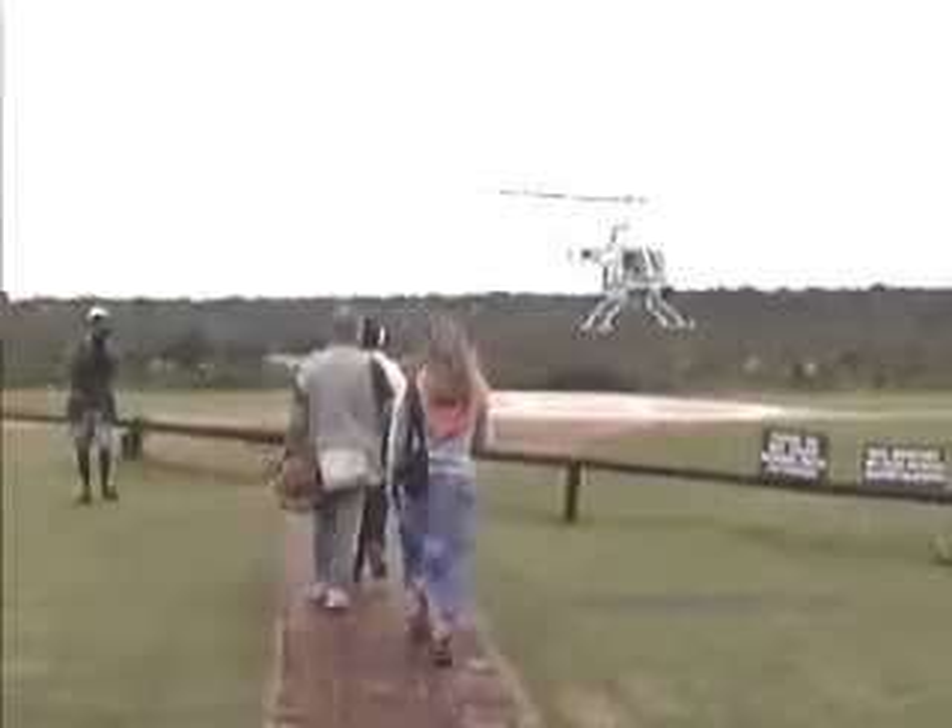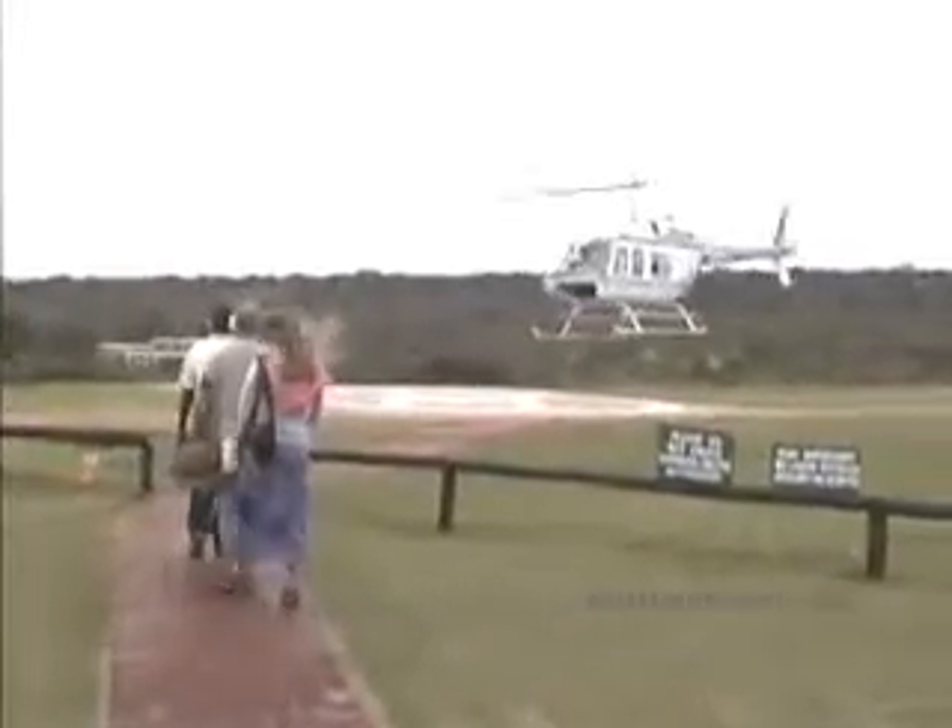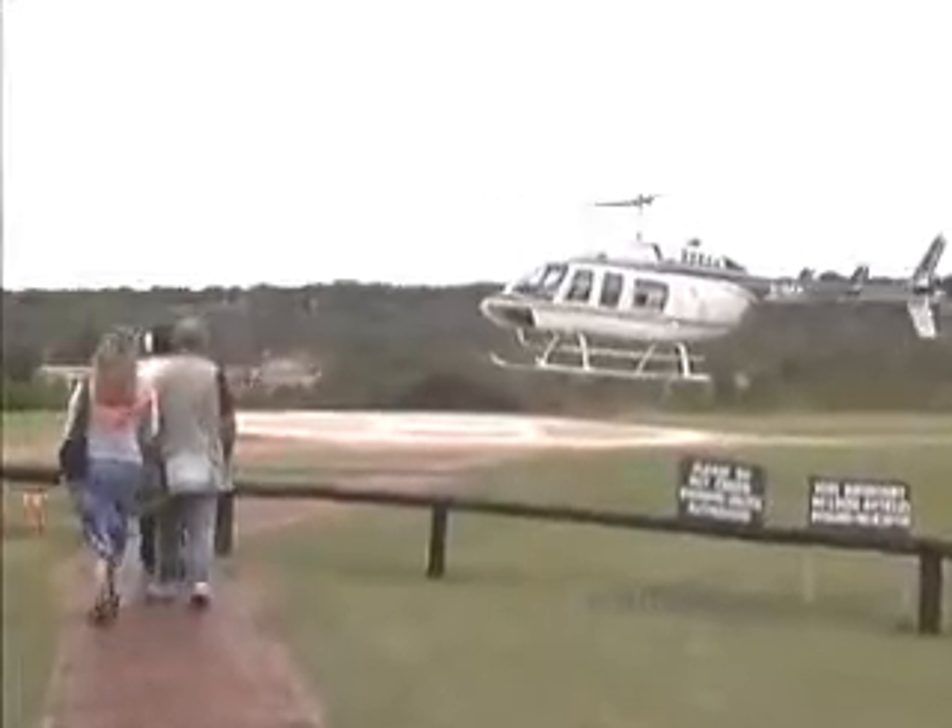One of the things we've done is take a helicopter ride over Victoria Falls and the surrounding area. It is a dramatic way to see the falls.